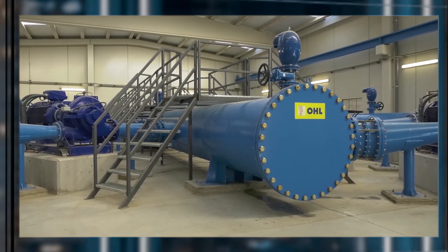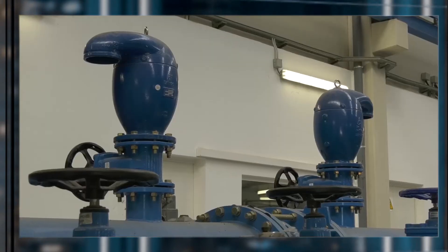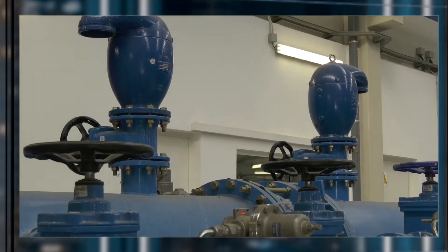Pressure regulation and optimization of energy for pumping were made possible by a comprehensive design, followed by installation of hundreds of Bermud regulation and control valves, air valves, water meters, and surge protection solutions.